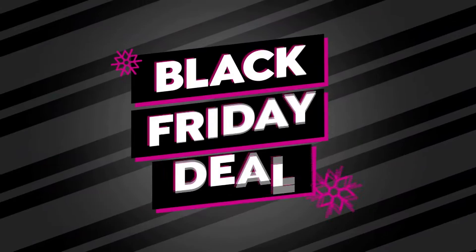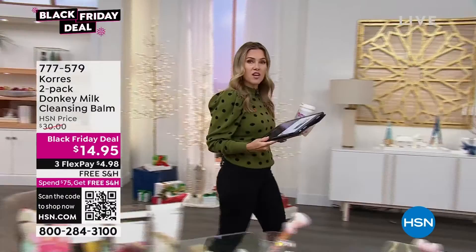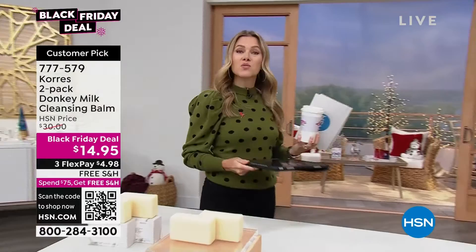Thank you guys so much for watching Wake Up Beautiful. I definitely feel the love on HSN's Facebook page. Remember, if you're in the chat, answer the question — tell me what your Thanksgiving holiday meal is that you're looking forward to eating, prepping, or sharing — because one of you is going to win a $25 HSN gift card.